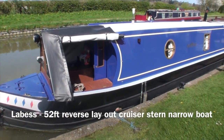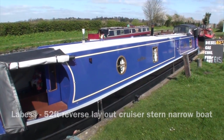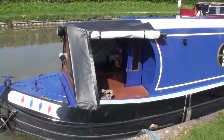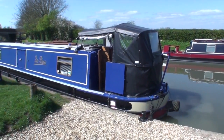This is Le Bess, which is a 52-foot reverse layout cruiser stern narrowboat. It was built by Hickson Hulls in 2008. It is very well looked after — the external paintwork is immaculate and the interior is in very good condition as well.